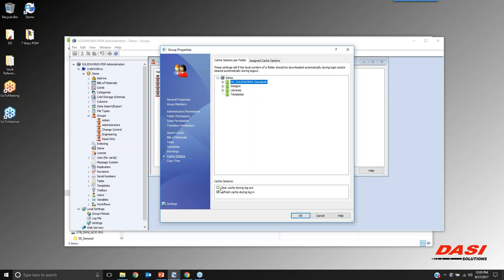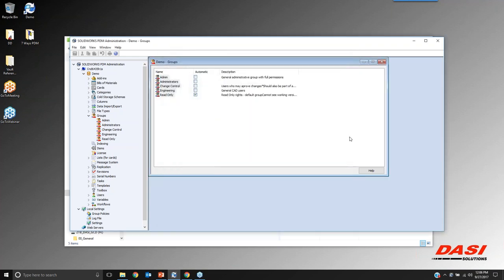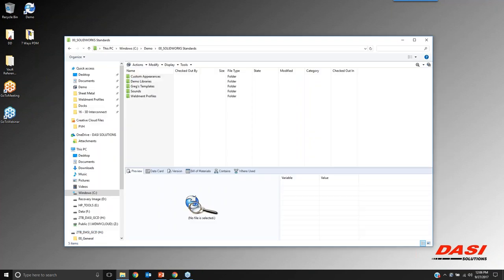There's another option called 'clear cache during logout.' This can be useful for companies that have restrictions on taking engineering data outside of the country. As soon as you log out of the vault, it clears those files off your local machine — useful for military projects or just projects with sensitive data. A couple of options to maintain those best practices.